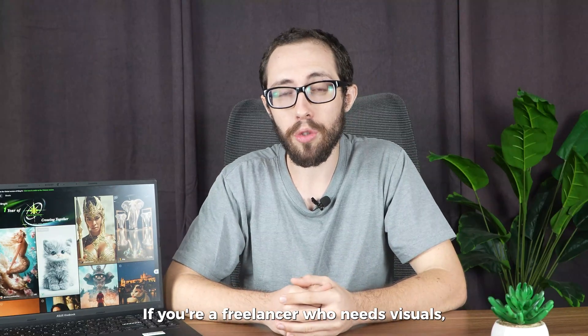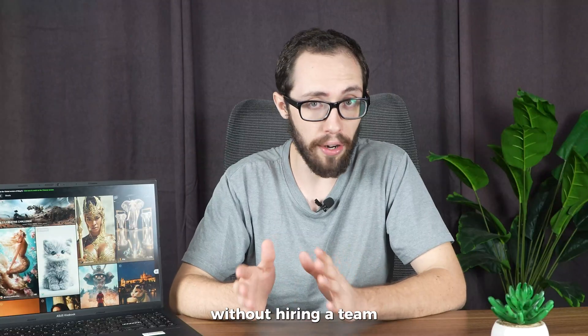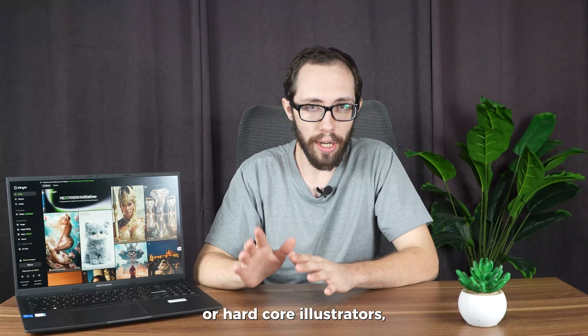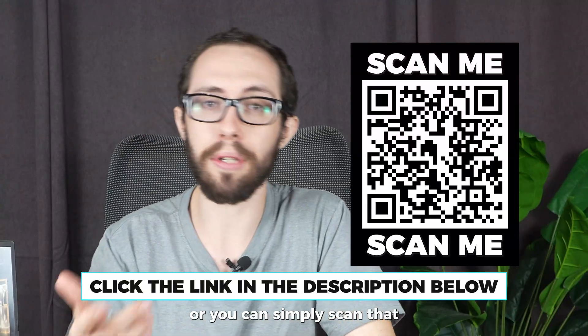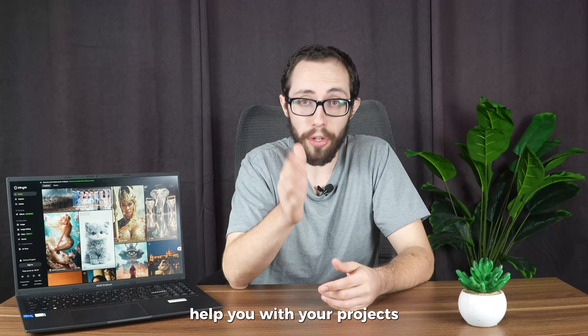If you're a freelancer who needs visuals, voiceovers, and video content on demand — or a creator trying to grow across platforms without hiring a team — Cling AI hits a sweet spot. It's not for deep-dive video editors or hardcore illustrators, but for multi-hat creatives, it's a huge time saver. I've dropped a link below if you want to look into Cling AI further, or you can simply scan that QR code. If it fits your workflow, it might really be able to help you with your projects.